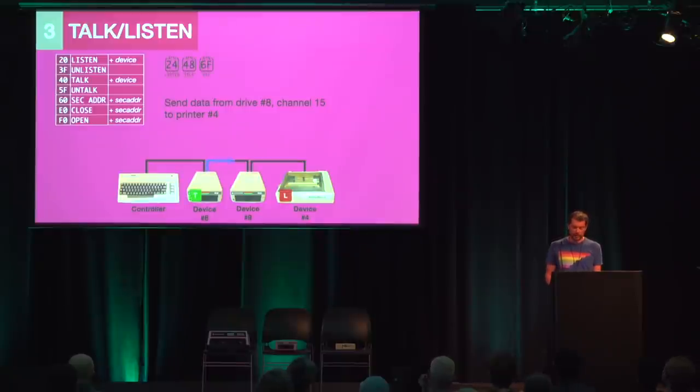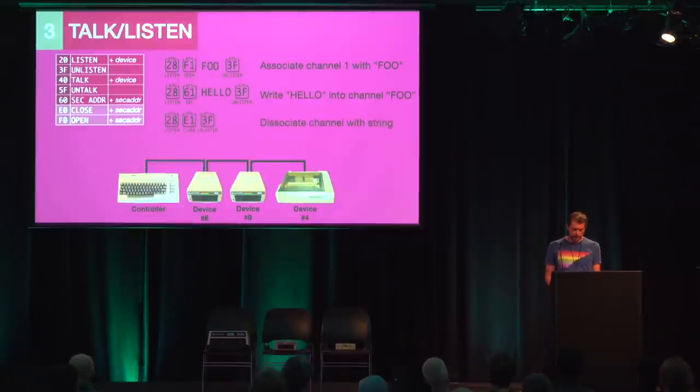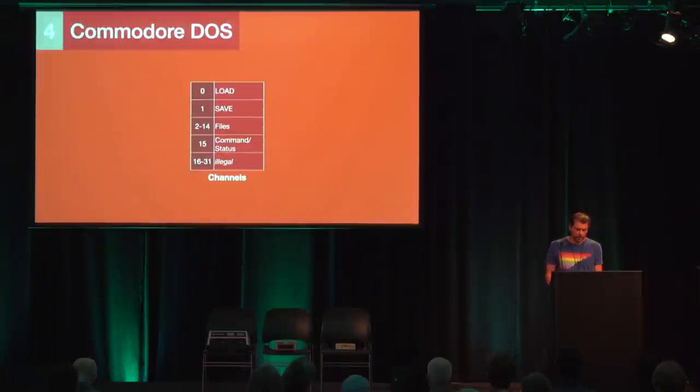The controller doesn't even have to be involved in the data transmission — for example, we can make device 4 the listener and device 8 channel 15 the talker, so the devices talk directly to each other. Open and Close are command codes added by Commodore that did not exist in the original IEEE 488 standard. They allow channels to be identified by a string — for example: listen 8, open channel 1 associating it with the string 'foo', then listen 8 channel 1 to send 'hello' into this named channel. Finally we dissociate the channel by sending listen 8, close 1, unlisten. This is how files are addressed on a disk — it's already layer 4, Commodore DOS.